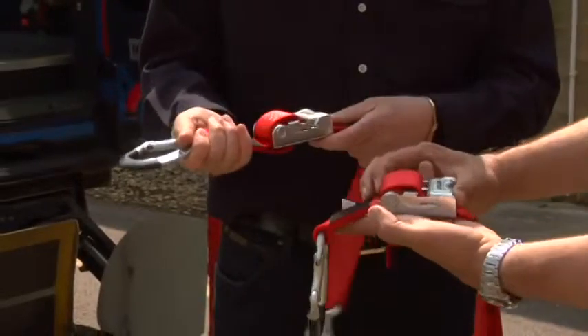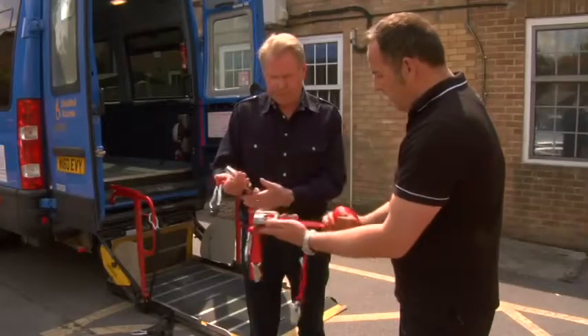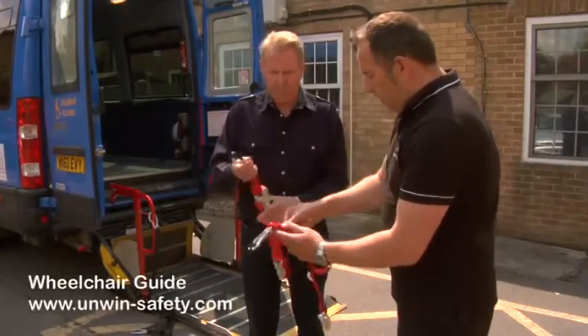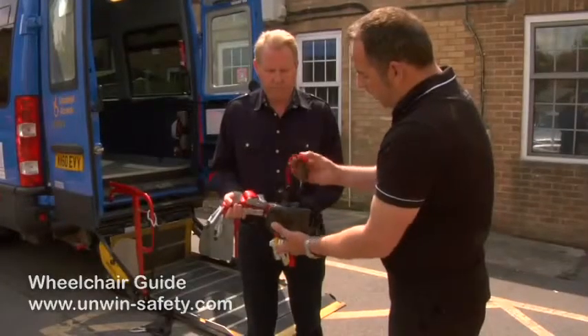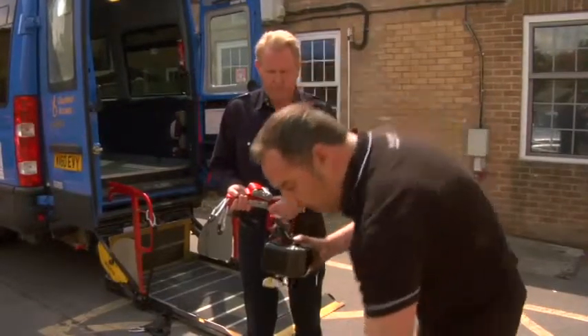We recommend wherever possible to carry out a risk assessment of the wheelchair and the occupant before transporting. On our website, we have something called a wheelchair guide, which a transport provider can actually access to find the manufacturer and make of wheelchair, and then we'll recommend the correct type of restraint for that wheelchair.